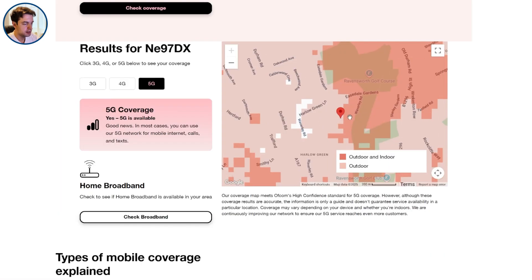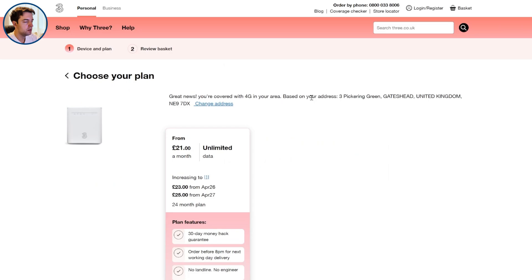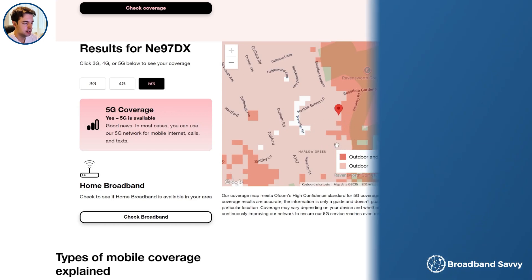Interestingly, because this postcode is right on the border, at least where this pin is, they don't think you can get 5G and they're not recommending their 5G outdoor hub either, meaning they don't think the outdoor signal is strong enough for use with an external antenna.